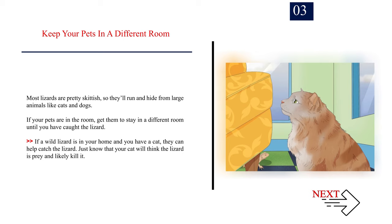Number 3. Keep your pets in a different room. Most lizards are pretty skittish, so they'll run and hide from large animals like cats and dogs. If your pets are in the room, get them to stay in a different room until you have caught the lizard. If a wild lizard is in your home and you have a cat, they can help catch the lizard — just know that your cat will think the lizard is prey and likely kill it.